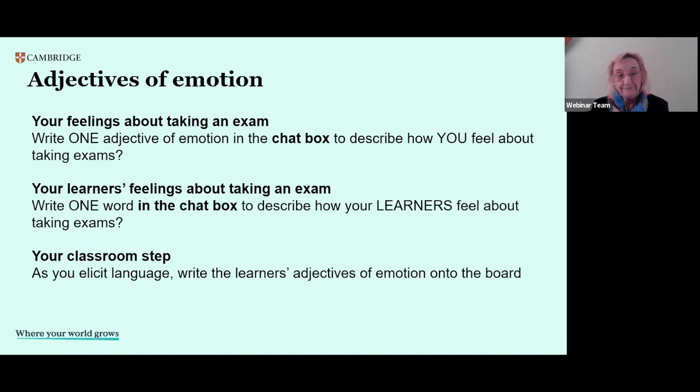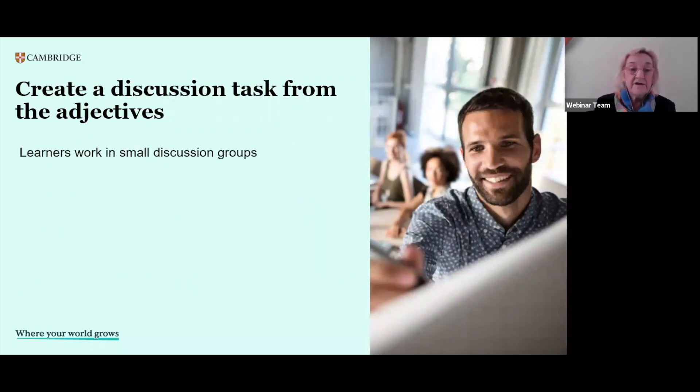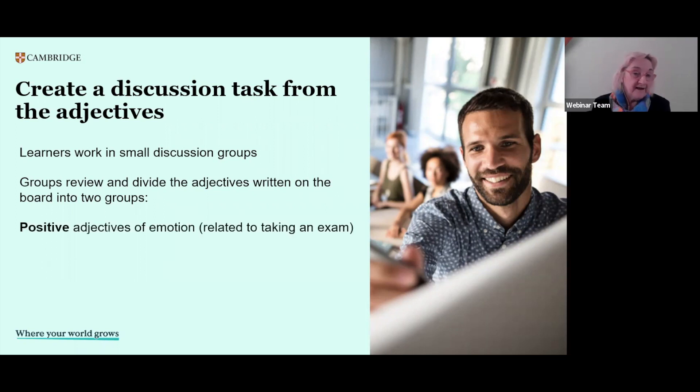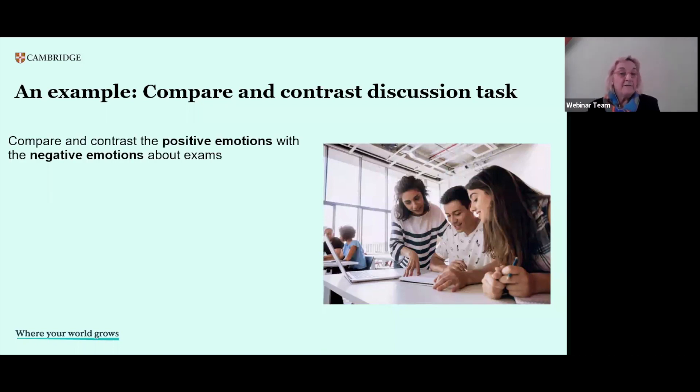Now you have the resources for a class discussion. That takes us to the next stage in the activity — we get the students to work in small groups. The idea is that they review the adjectives written on the board or in the word cloud, then think about the positive adjectives and the negative adjectives related to taking an exam. We have the two sides of the story. And at B2, C1 and C2, we're looking at doing a lot of comparing and contrasting in the speaking test, so here we have an example of doing it in a real context.